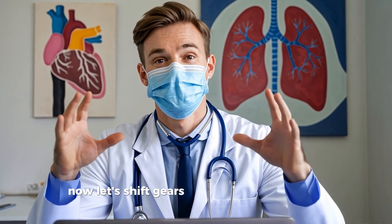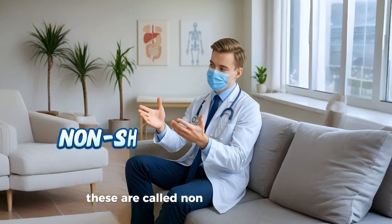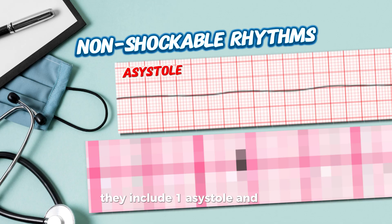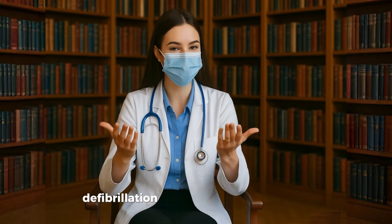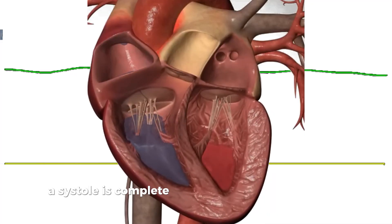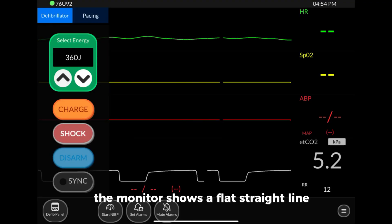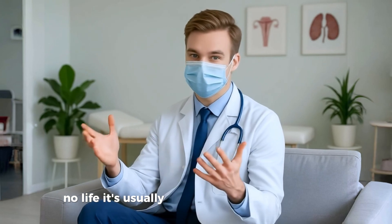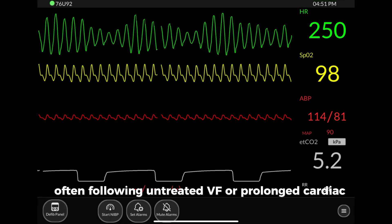Now let's shift gears. There are rhythms where shocking won't help — these are called non-shockable rhythms. They include: one, asystole, and two, pulseless electrical activity (PEA). Asystole is the complete absence of electrical activity in the heart. The monitor shows a flat, straight line — no P waves, no QRS, no life. It's usually the final rhythm before death, often following untreated VF or prolonged cardiac arrest.